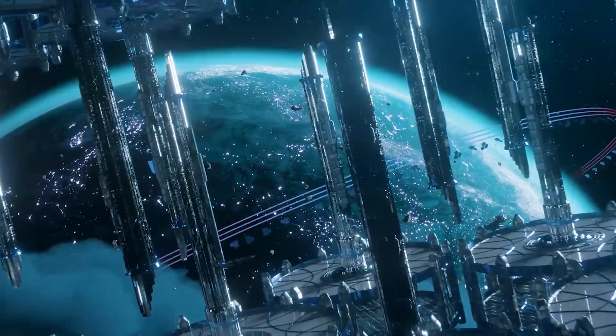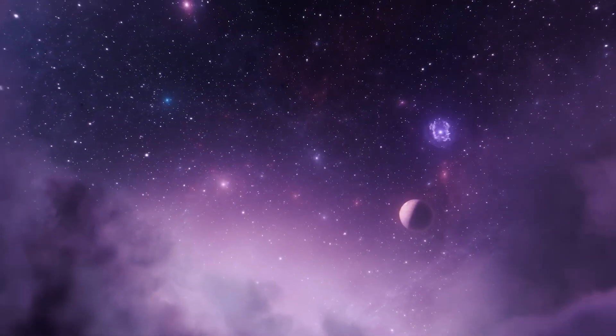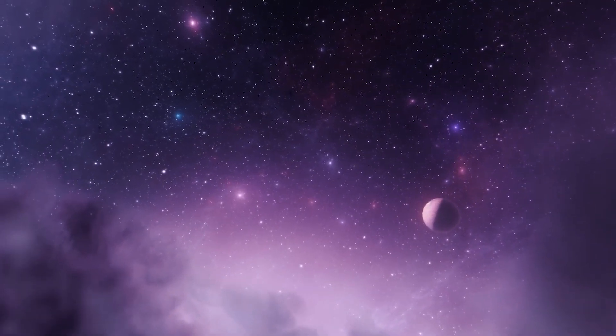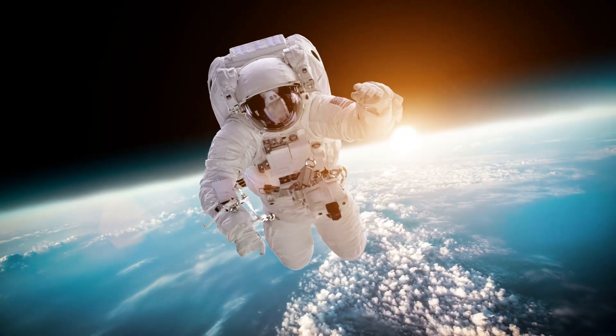Could this be conclusive proof that extraterrestrial life exists? Get ready for a thrilling adventure filled with exciting revelations as we explore the terrifying signs of life on Proxima b.